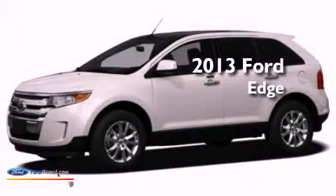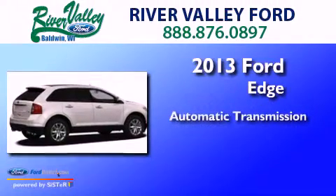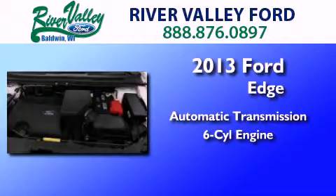This is a brand new 2013 Ford Edge. This crossover has an automatic transmission and a 3.5-liter V6.